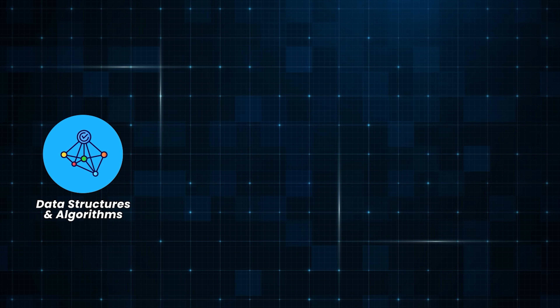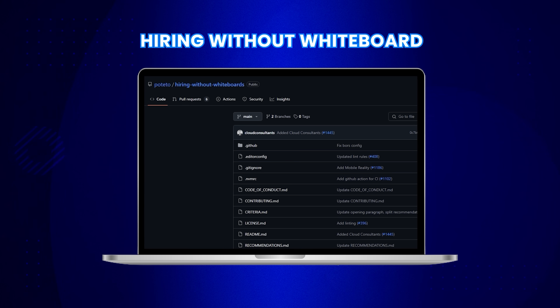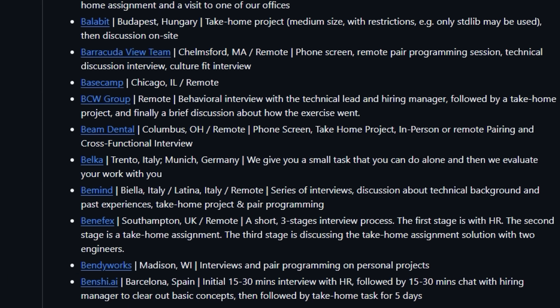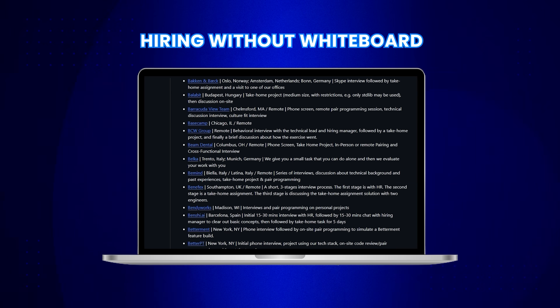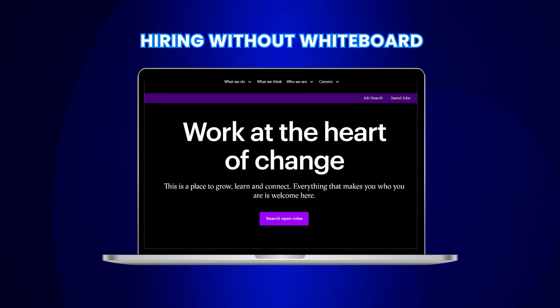If you hate LeetCode, this next repo is for you. Many people think that grinding LeetCode is the only way to get a software engineering job — that's not true. Many companies test job-related skills instead of coding puzzles. To find these companies, search for the Hiring Without Whiteboard repository on GitHub. It lists companies that don't use LeetCode-style interviews, including Square, Slack, and Airtable, and also shows which countries they hire in. You can filter companies using the Airtable they've provided, and clicking a company name takes you directly to their careers page.